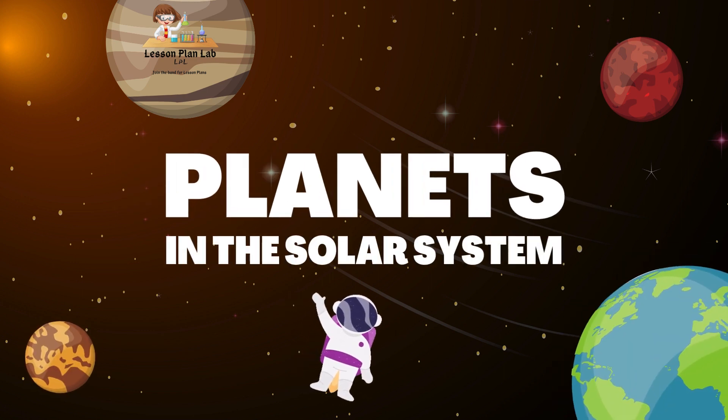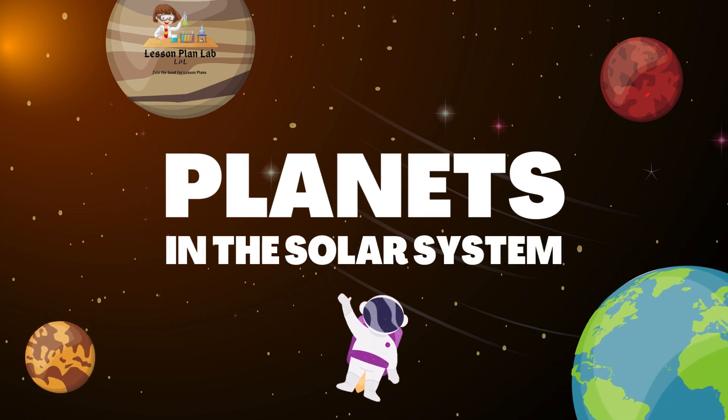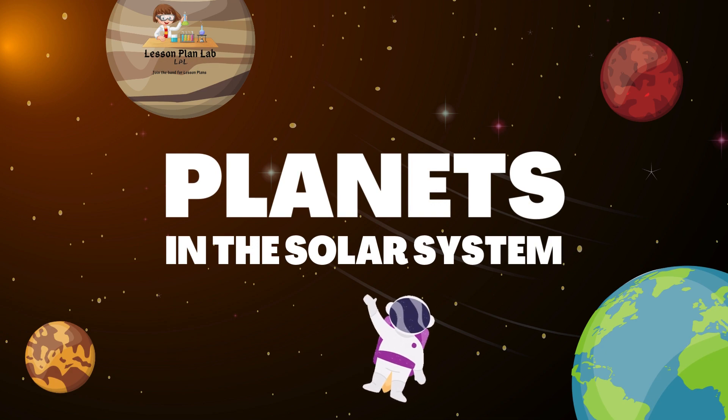Hello boys and girls, welcome back to the Lesson Plan Lab. I am so, so happy to be back with you all today.